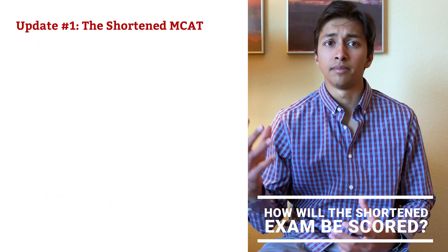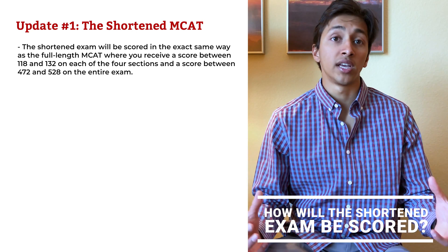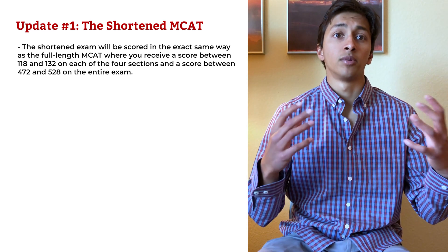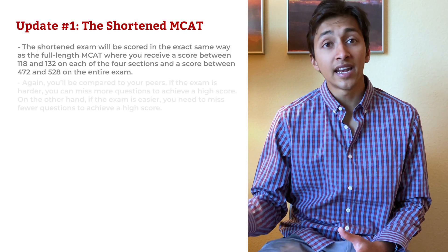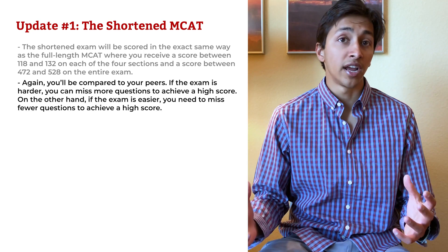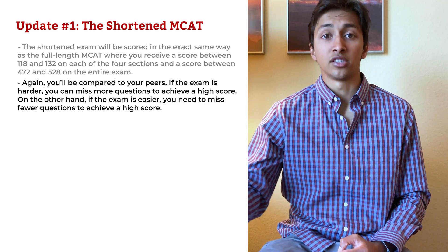How will the shortened exam be scored? The shortened exam will be scored in the exact same way as the full-length MCAT, where you receive a score between 118 and 132 on each of the four sections, and a score between 472 and 528 on the entire exam. Again, however, you'll be compared to your peers. If the exam is harder, you can miss more questions to achieve a high score. On the other hand, if the exam is easier, you'll need to miss fewer questions to achieve a high score.